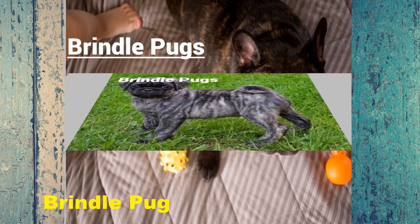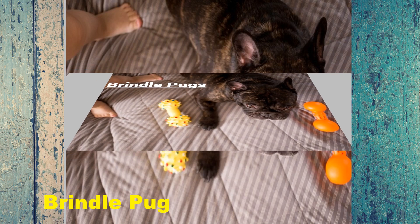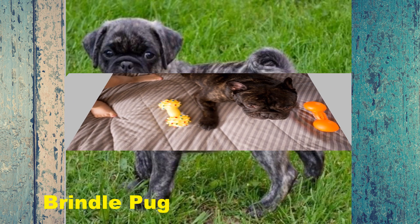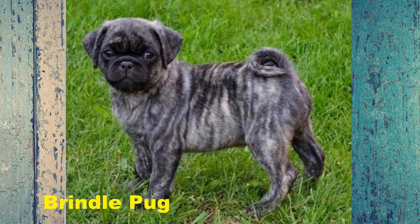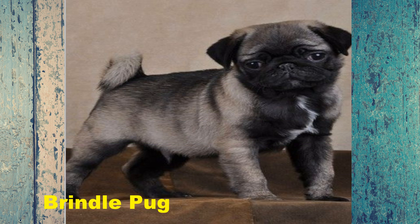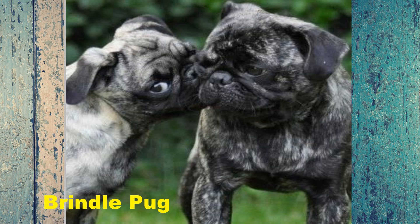Pugs are a charming and lovable dog breed. There are several subtypes within the pug category, denoted by key features. One of the rarest and most desirable pug types is the brindle pug. Brindle pugs are an unusual and mysterious variation of the pug, with unique fur coats that dog owners find remarkably attractive.